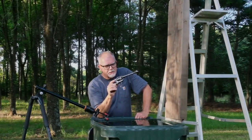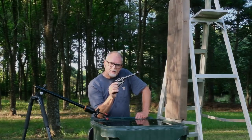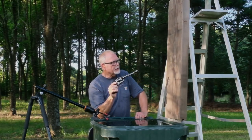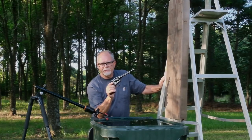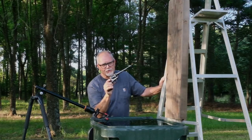I think the bullets from my Ruger single six are entering the barrel crooked, and we're going to use this elaborate setup here, including the eight-foot stepladder, to find out if my hypothesis is true. I hope you'll stick around.